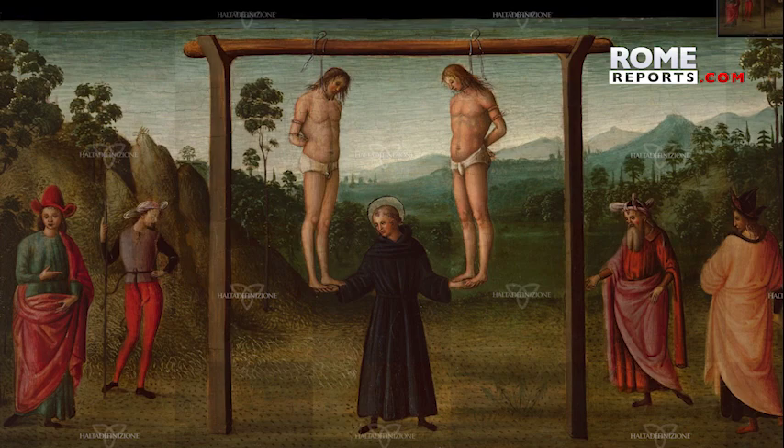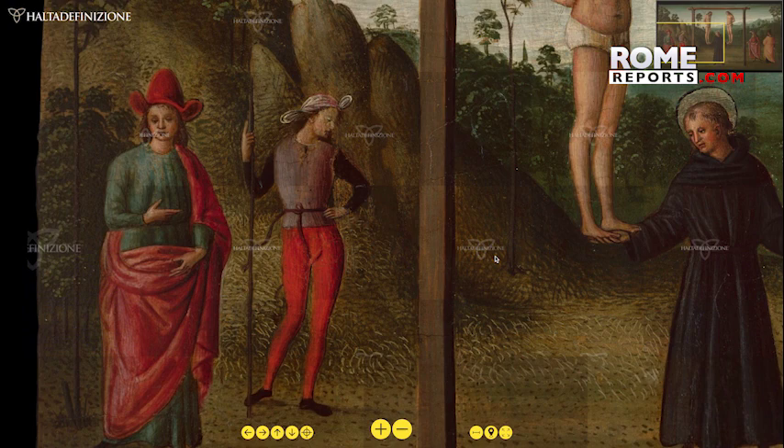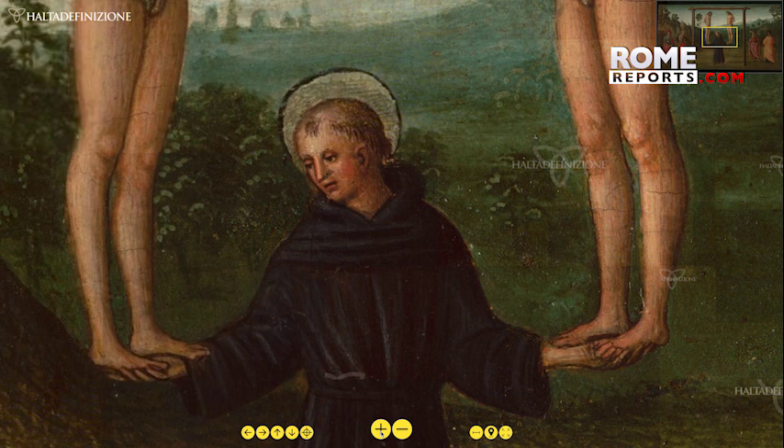The latest technology allows anyone with a computer to analyze Raphael's brushstrokes as if from only a few inches away from the actual work of art. The Italian company Alta Definizione has published on its website this high-definition picture of the Miracle of the Two Hanged Men, one of Raphael's first works. The Renaissance master worked on it around the year 1500. The original is in Pisa.